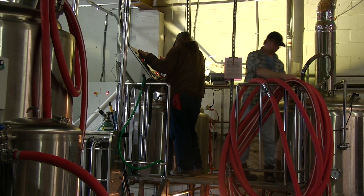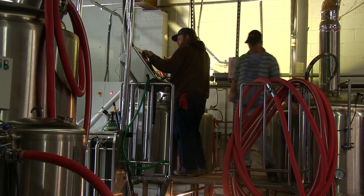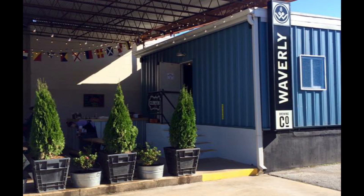After 12 months of planning, Fisher, with his friend and long-time beer enthusiast Greg Lee, decided to take the dream of opening a brewery and make it a reality.